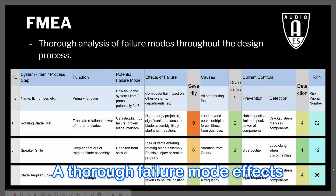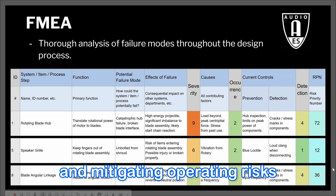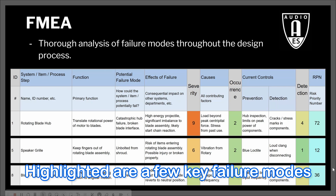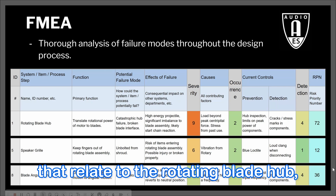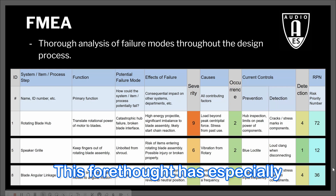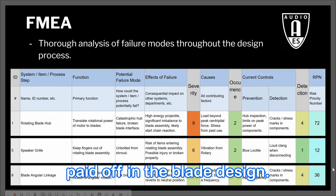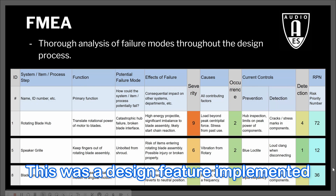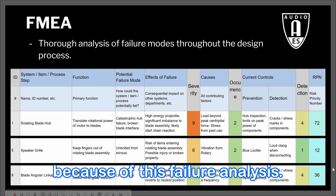A thorough failure mode effects analysis was critical for identifying and mitigating operating risks throughout the design process. Highlighted are a few key failure modes that relate to the rotating blade hub, the speaker grille, and the angular linkage. This forethought has especially paid off in the blade design — during trials, a bolt in the linkage system sheared, and the blade reverted to a neutral position. This was a design feature implemented because of this failure analysis.